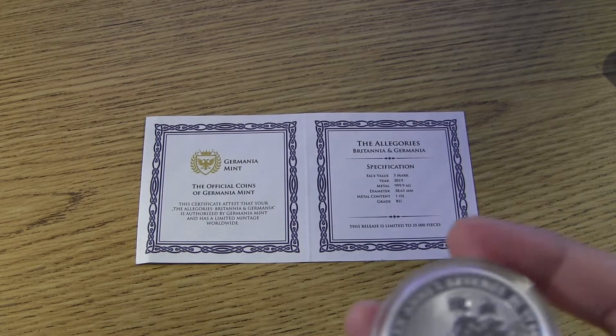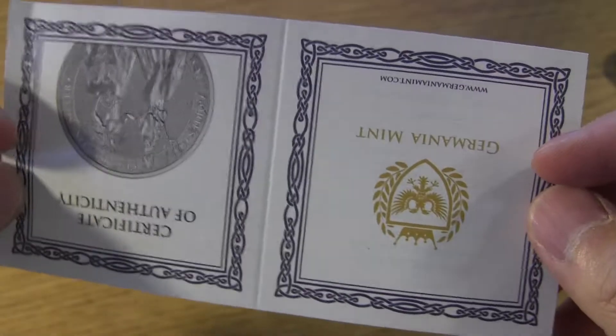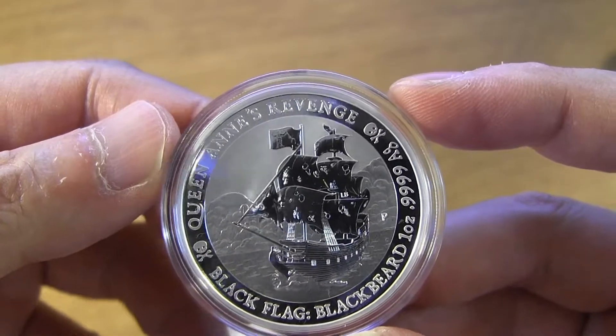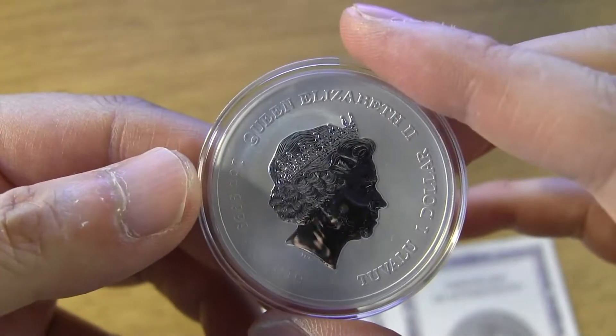Now I have the other one. By the way, it comes with this COA here, and it has all the specs and all that stuff. The other one is the black flag — I'm not going to open this one, I think most people have seen it, but I just picked up one here to show you that I got one and this looks really nice.